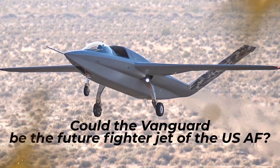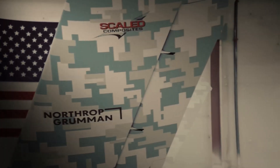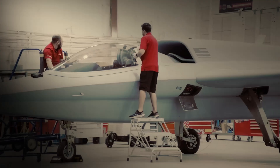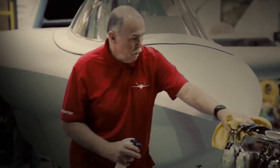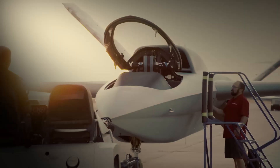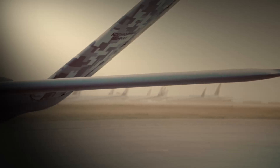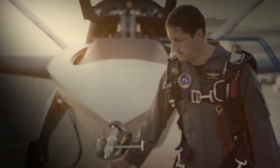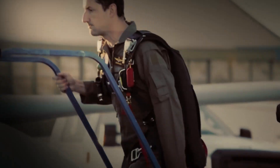Could the Vanguard be the future stealth fighter jet of the U.S. Air Force? Scaled Composites relied on their rich experience in design, fabrication, and testing to develop the Model 437 Vanguard. They performed meticulous aerodynamic and structural analyses, created an entirely new design, and expertly assembled and tested the aircraft. Their comprehensive approach ensures the Vanguard is both well-designed and validated for flight.